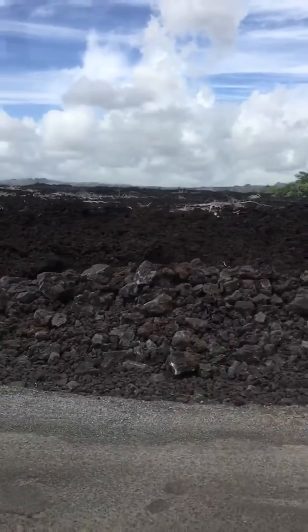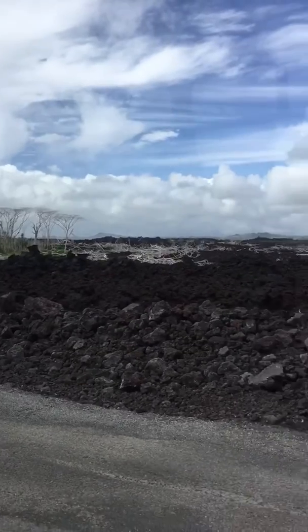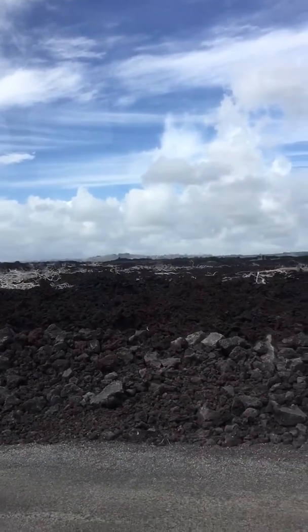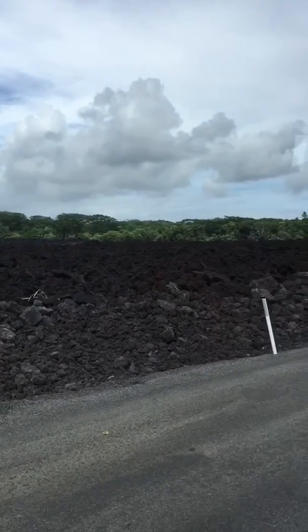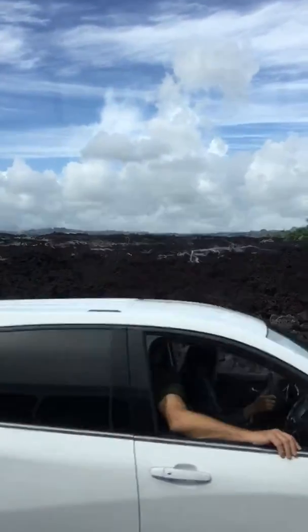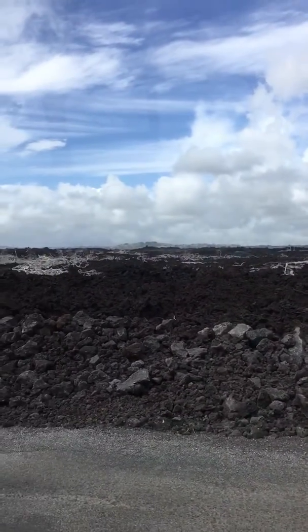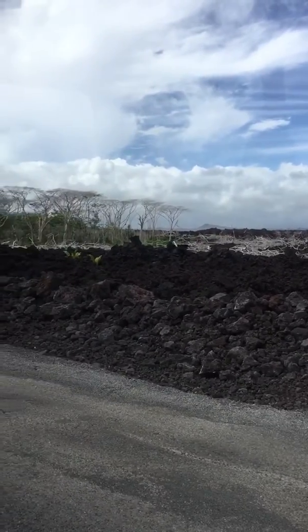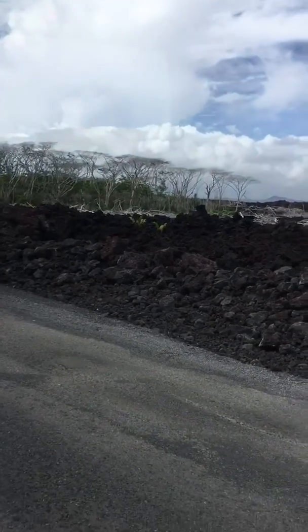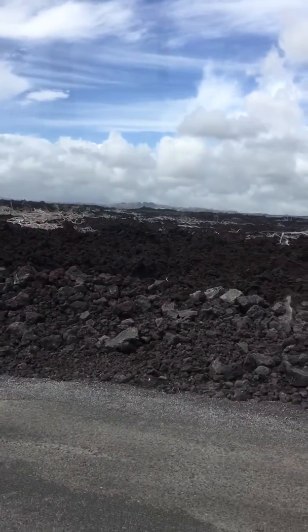So we talked about how there are different fissures — there were 24 of them, and the lava would come up out of the ground. The tallest one up there on the horizon, that is like number 6. And then there was another one off to the left — that's number 8. Those were the ones we were seeing on a lot of the news broadcasts.